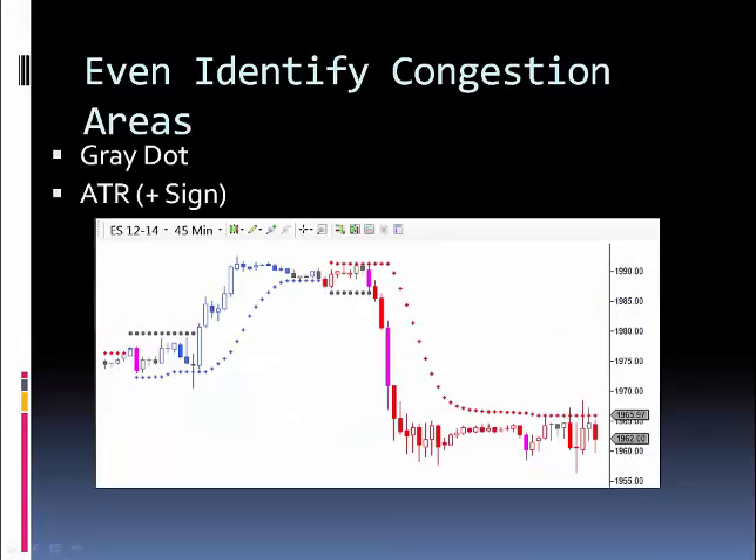It also easily identifies congestion areas. See the gray dots and the plus signs — that's telling us we can't trend trade during these areas. Instead, we have to take trades at the bottom or at the top of the congestion areas. You see it again over here: it goes down to the congestion dot, back up to the ATR, and then has a major move to the downside.